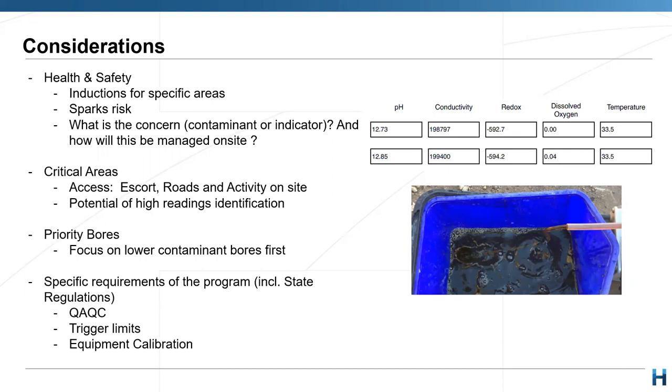Another thing I always try to keep in mind: hazard risks will define the equipment that we are going to use in the field. Have a chat with the client about what the concern, contaminant, or indicator is and how these will be managed on site. As an example, I can show you on the right side some readings from a bore — the pH is really really high, conductivity readings are all really different from a bore that we sample every day. The color of this water was dark brown.